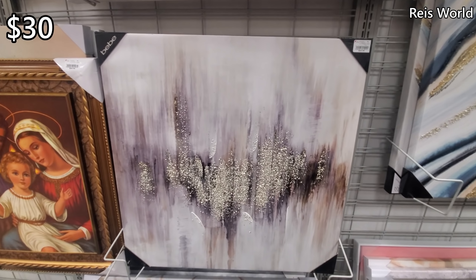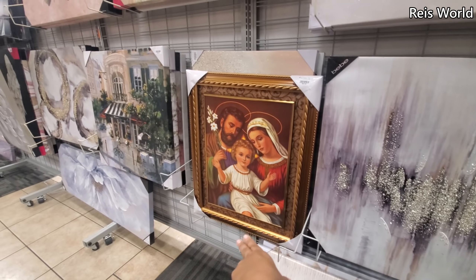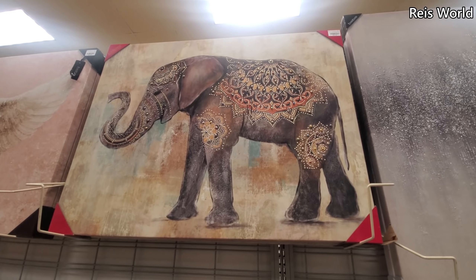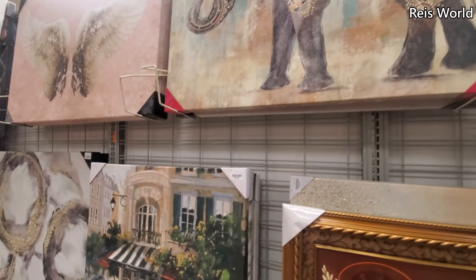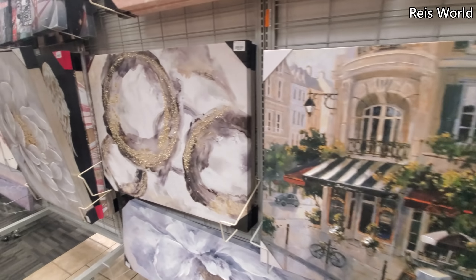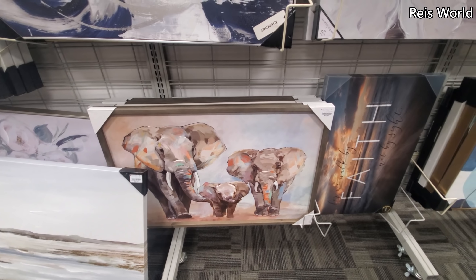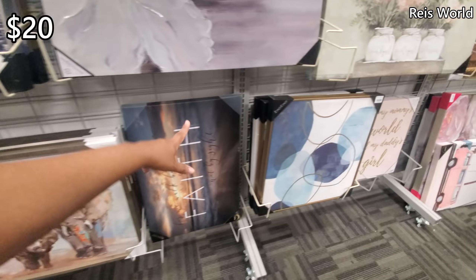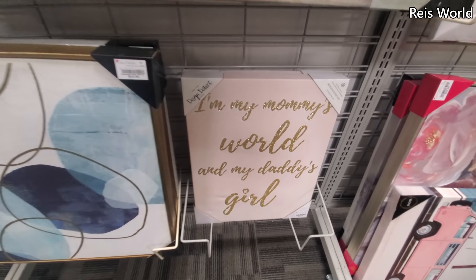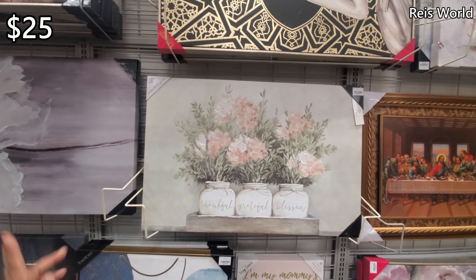This one's by BB for $30. And on top with the elephant, it's going to be $35. And $25. And this one's going to be $40. Elephants again for $25 — I like this one, that's cute. See more BB and a $20.